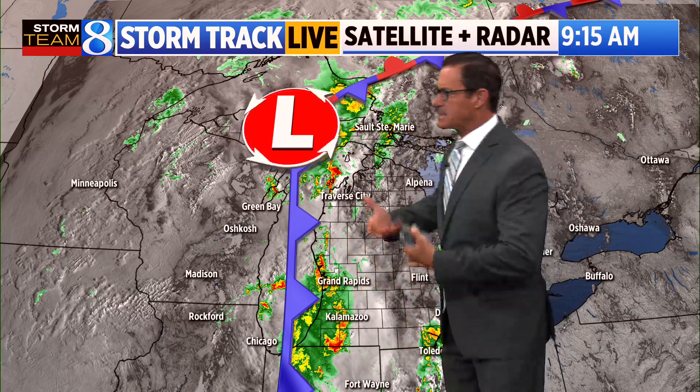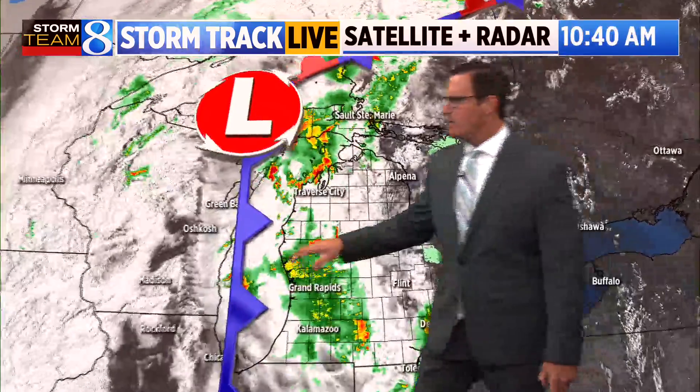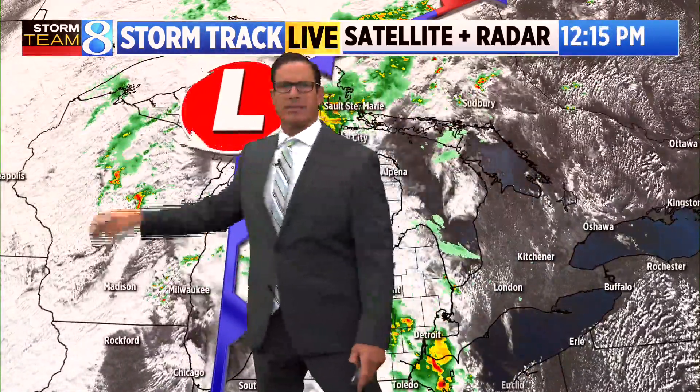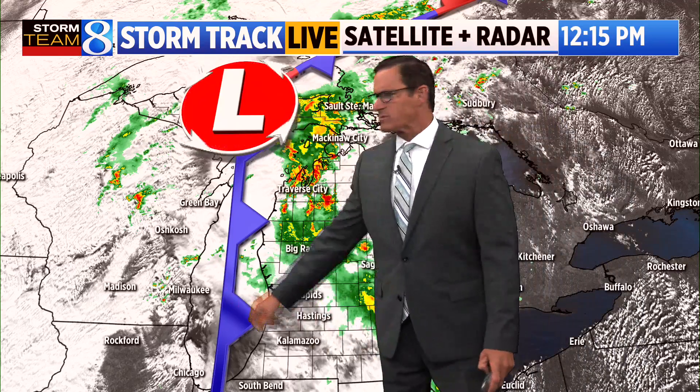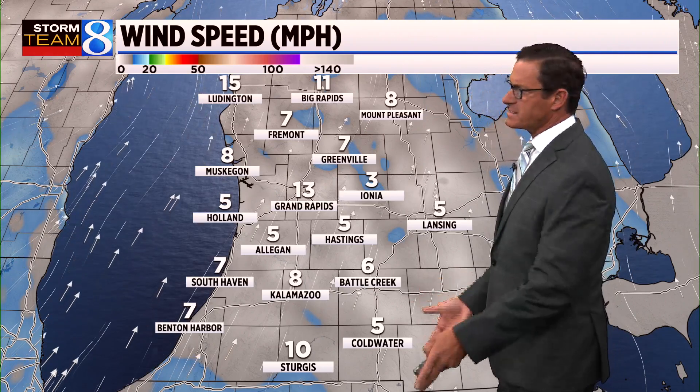An area of low pressure and a cold front are responsible for this lift, generating these showers and thunderstorms. On the back side of the front, there's not a whole lot of action — some light showers up around the north-central parts of Wisconsin, a few breaks with some sunshine, but more often than not, we're going to see general cloud cover. Winds are still 13 miles an hour out of the south-southwest.